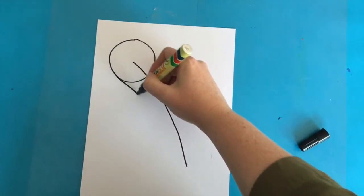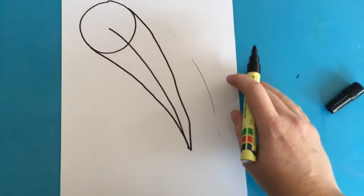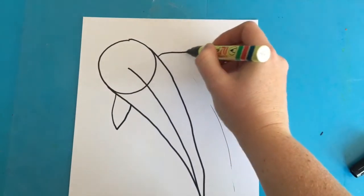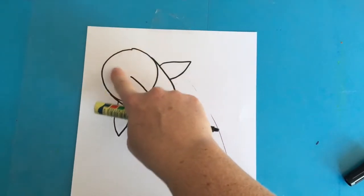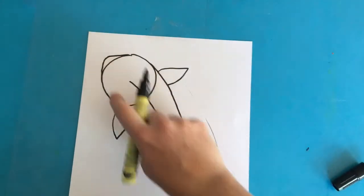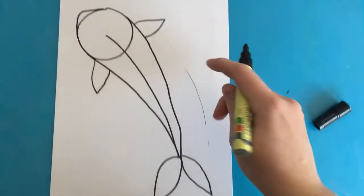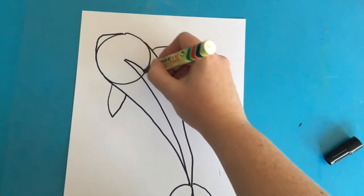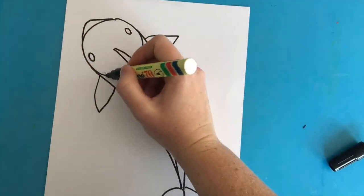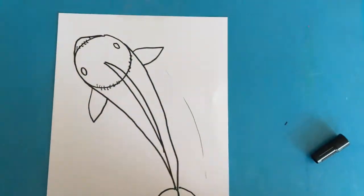From either side of the circle, draw a line heading down towards the tip of the end of that line, then add fins on either side just below the circle. Add a little pointy part to the top of the circle where the face is, then move on to the tail at the end of that pointy line. Add the fin in the middle of the body, add the eyes, and then erase those parts you don't want, like the circle. And that's your koi fish.